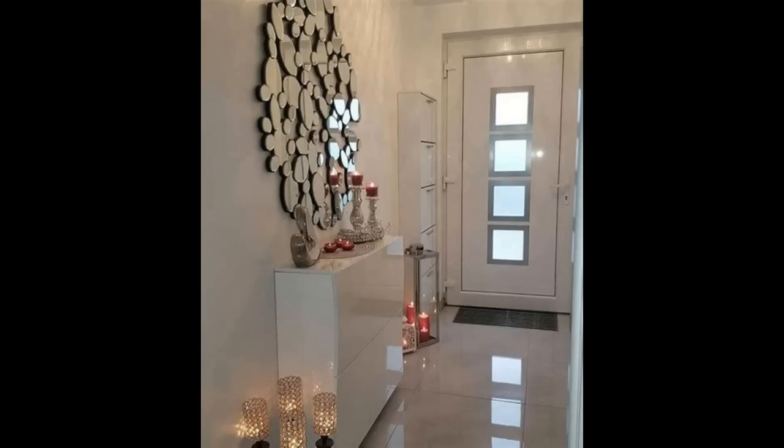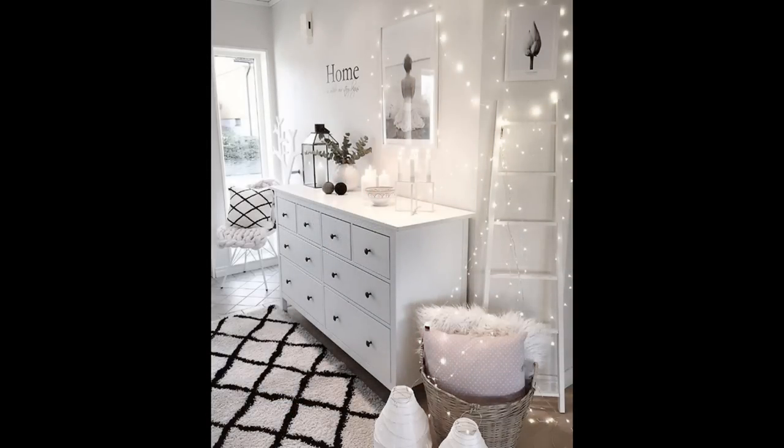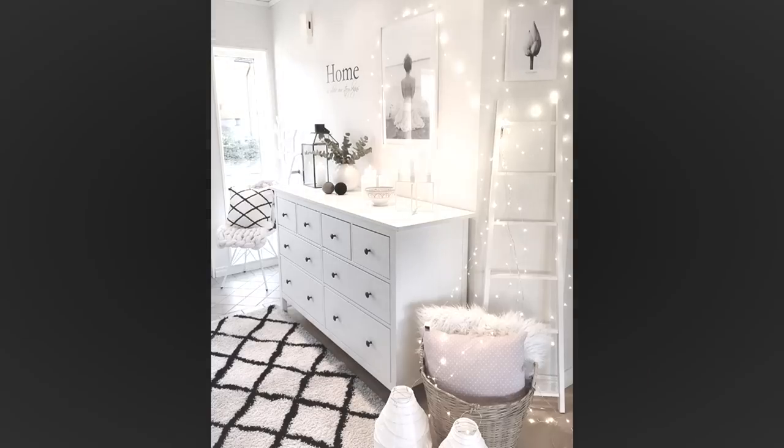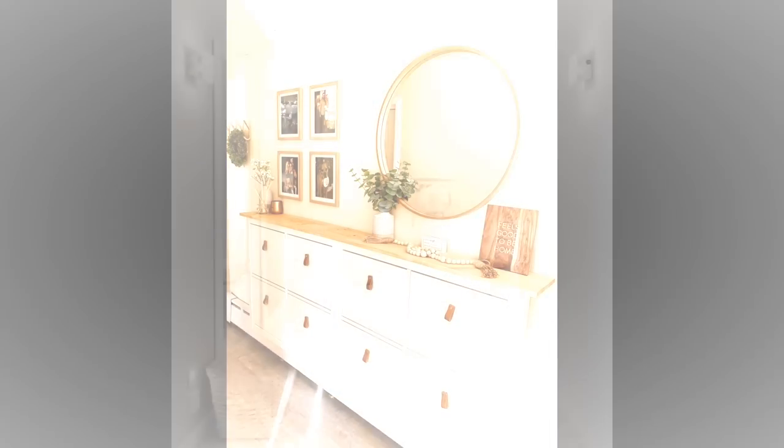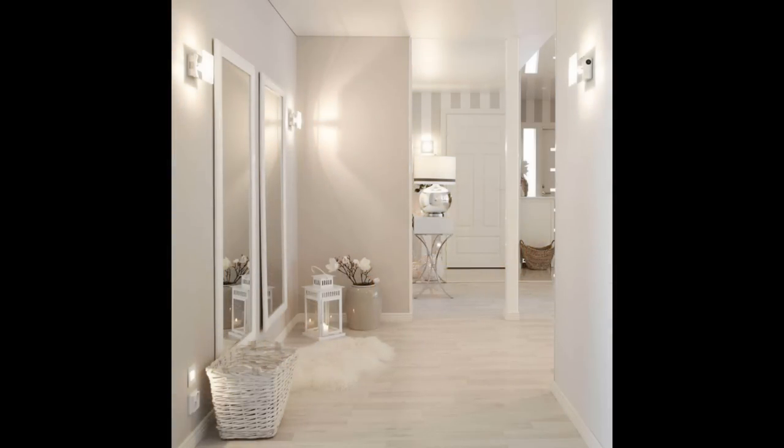Create storage with a console. Just because entries are small doesn't mean you can't fit in some furniture. Always use the hallway as a landing place — set up a table where you can unload as you come in. A console table like the one seen here offers some extra storage and keeps the space from feeling cluttered. That's a win-win.